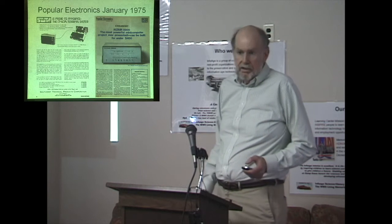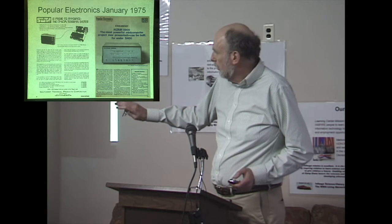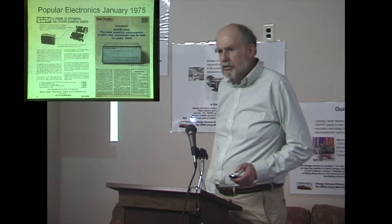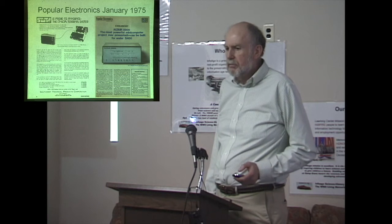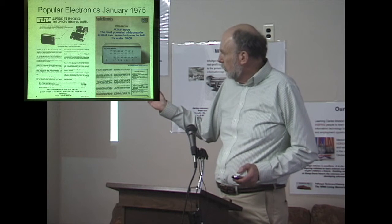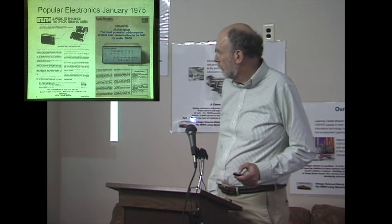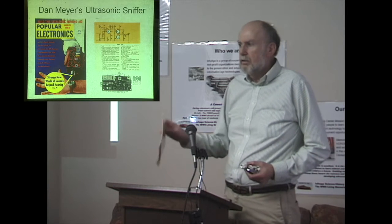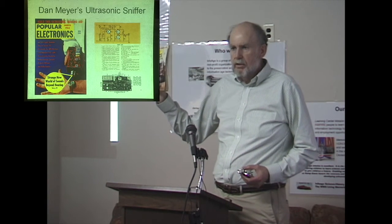Inside that Popular Electronics issue, the page before the article is an ad for a Southwest Technical Products TV typewriter — the CT1024. I actually built one of those. You needed a terminal, and that was Southwest Tech's terminal.